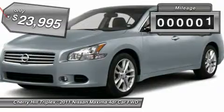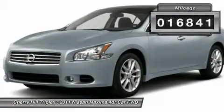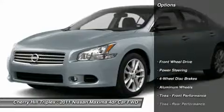This vehicle has less than 20,000 miles. Here are some of this vehicle's great options: power passenger seat.